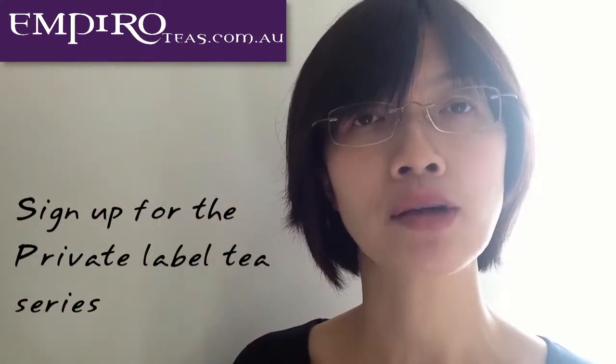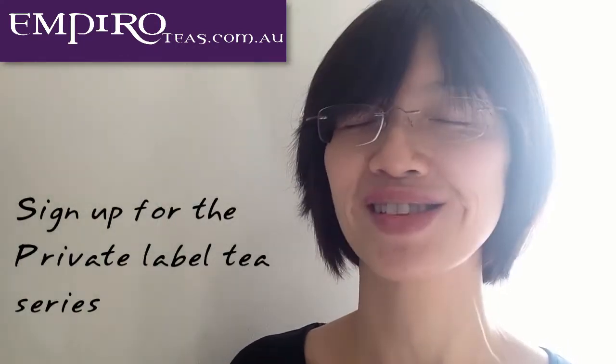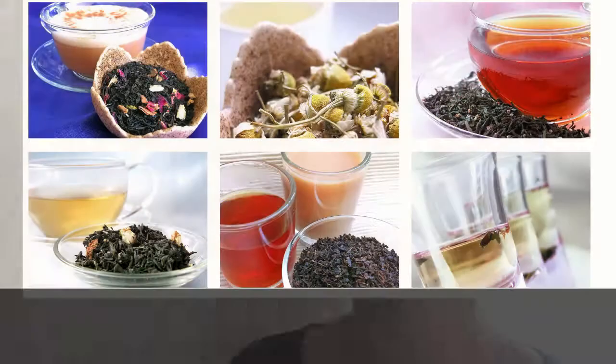If you're already on-selling other food products in your cafe or deli and want to do this, you probably need a little bit of help. This upcoming series of videos is all about private label tea — how to do it and how to do it right so you become profitable. Go ahead and sign up for this series, and I look forward to sharing tips and tricks with you on private label tea.